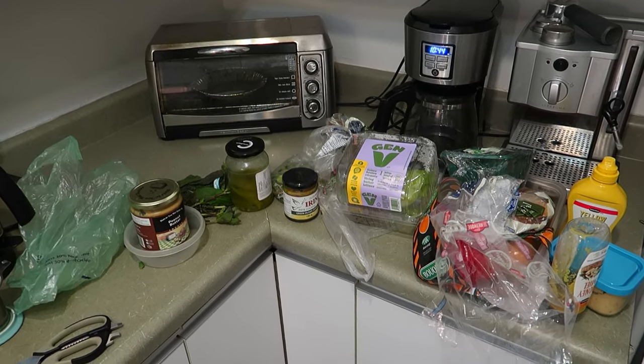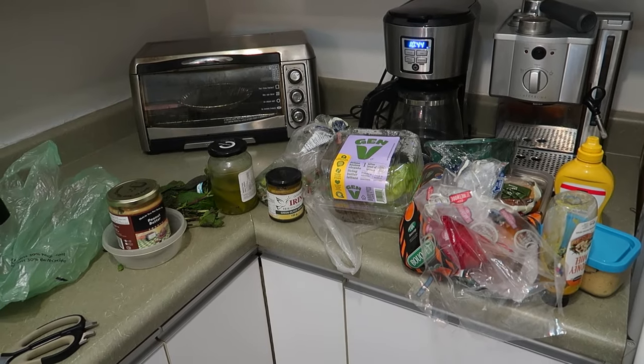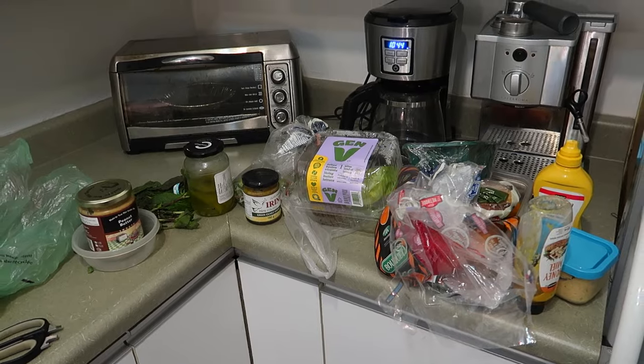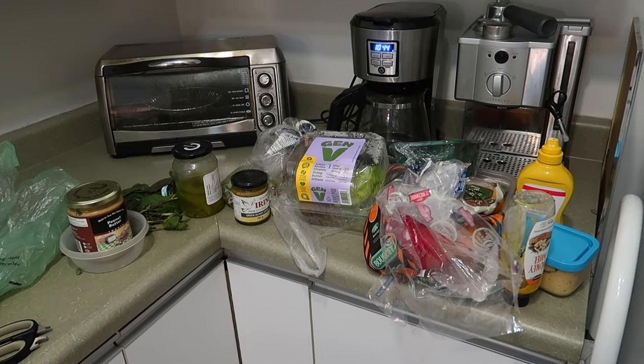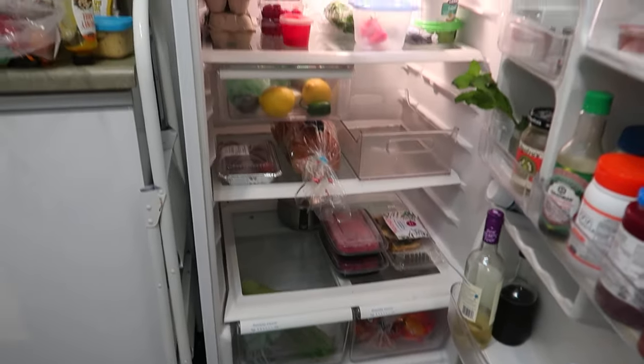I wait until almost 11 o'clock at night to take out everything — compost, trash, and recycling — because the pressure's on. It's either I do it right now or tomorrow really early in the morning, and I'm not down for that. I'm pretty happy with how my fridge is looking after the clean-out because it is organized and I have all my meals for the next couple of days.